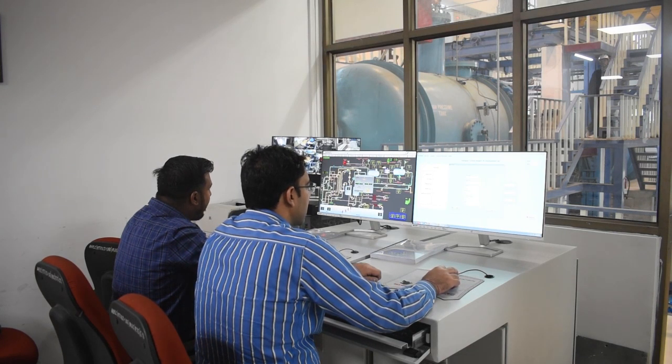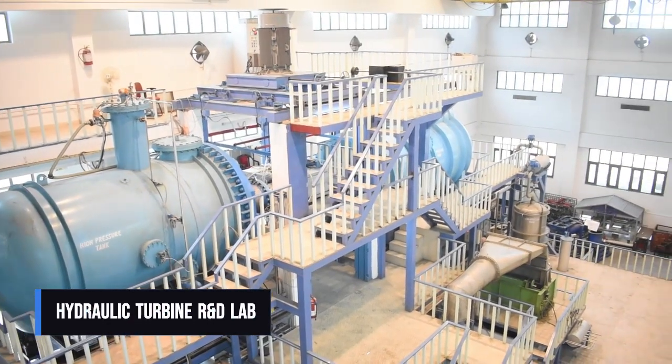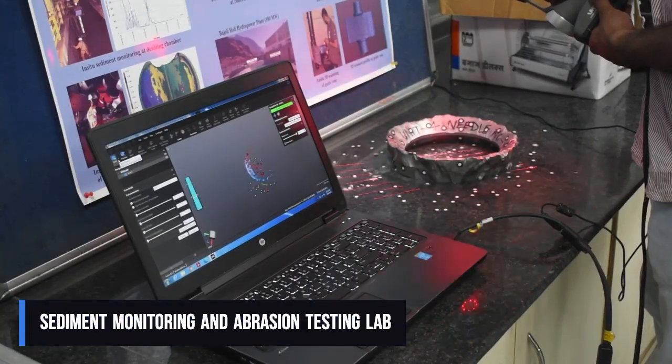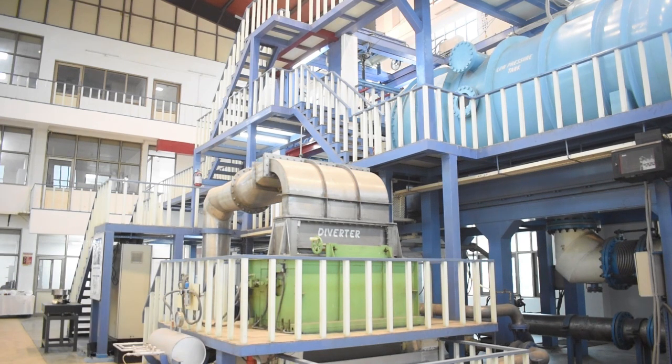Teaching and research in hydropower is supported through several state-of-the-art laboratories. These include the hydraulic measurement lab, the SHP real-time simulator lab, the sediment monitoring and abrasion testing lab, and the department's flagship laboratory — the Hydro Turbine R&D Lab. This lab is an NABL accredited laboratory where high accuracy performance evaluation of hydro turbines and related research is carried out.